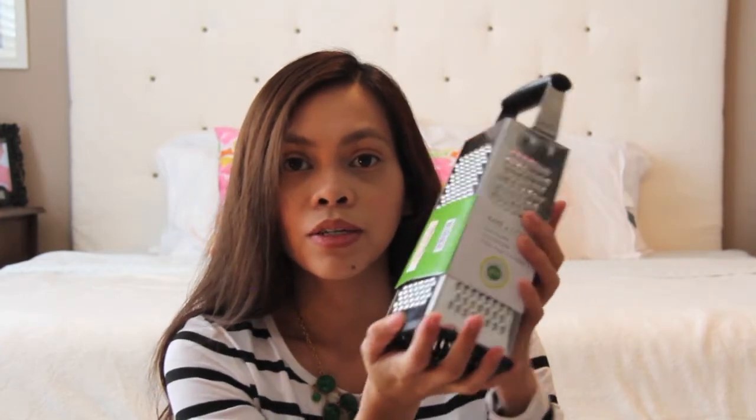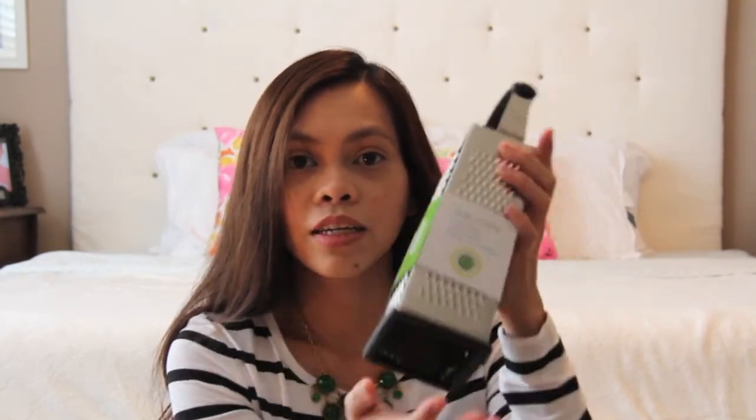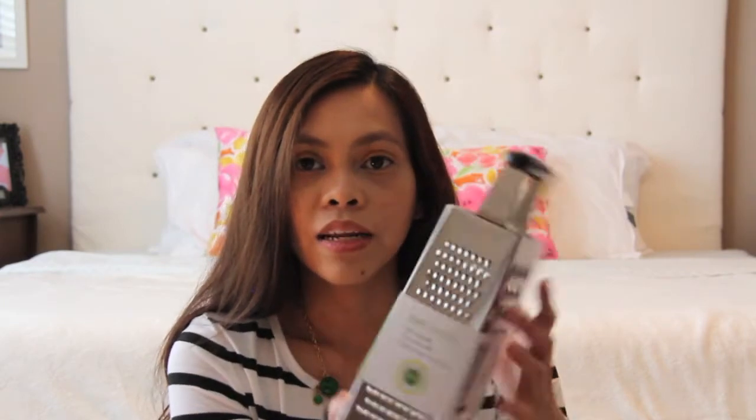And this four-sided grater — I always wanted to get something like this. I was looking for one that has a lid on the bottom so when you're grating cheese it won't make a mess, but I didn't find one. I used to have one of those but I don't know what I did with it — somehow got lost in storage.